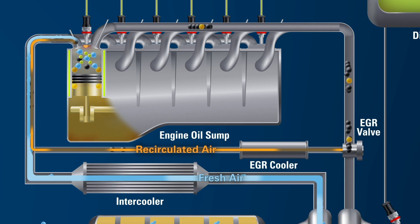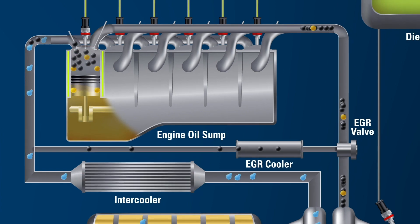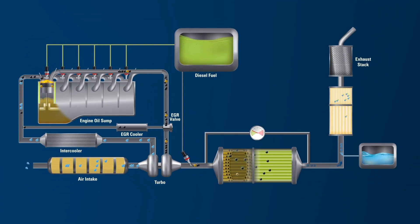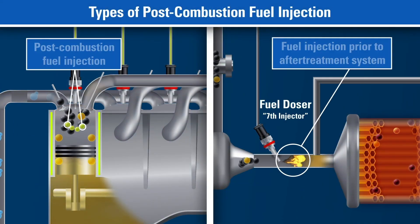The exhaust gas recirculation system, or EGR, sends a portion of the exhaust through an exhaust cooler, and then back through the intake manifold to help minimize nitrogen oxides, or NOx, in emissions. Not all exhaust is recirculated through the EGR. The remaining exhaust runs through the after-treatment system. Fuel is also used to elevate the temperature of the exhaust system by way of a post-combustion injection into the exhaust stream as it exits the cylinder, or by a fuel doser valve, which is located prior to the after-treatment system.